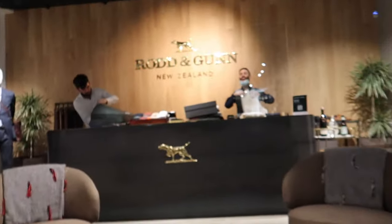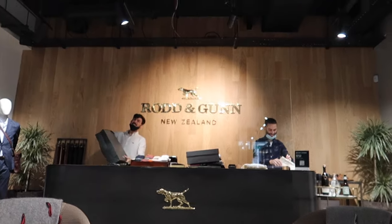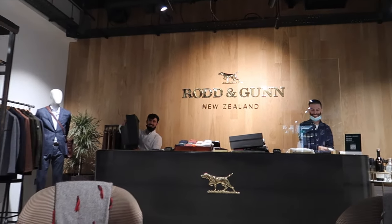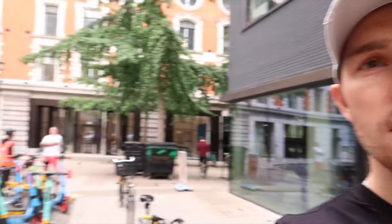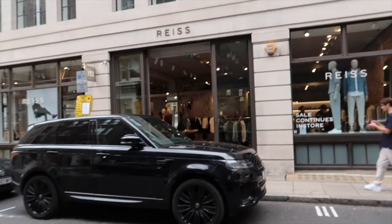I hate shopping — so do I! Look at these absolute troopers sorting all our stuff out. Legends, all of them. Right, quick bite to eat and now we're heading to our next store. We're only one store in, so we've got plenty more to go. I'm heading to Rhys because I love Rhys.